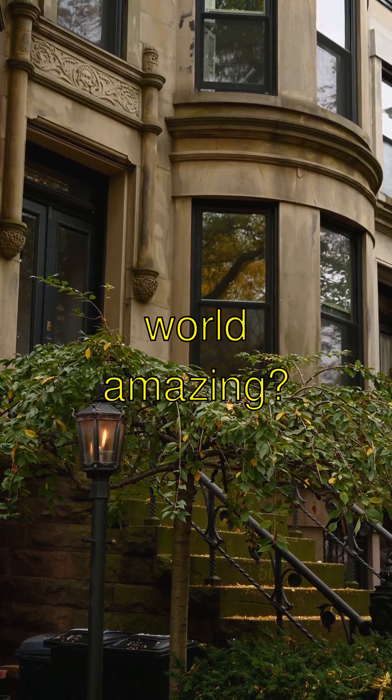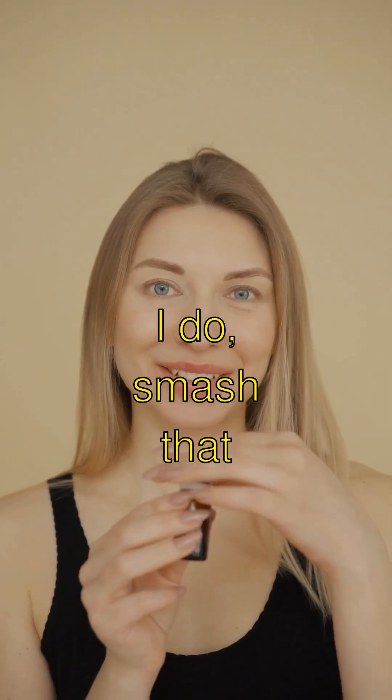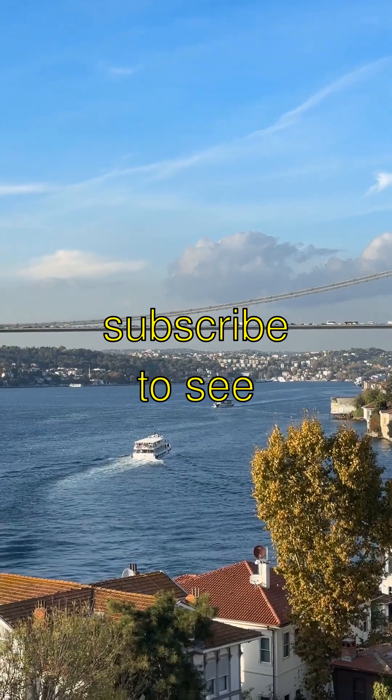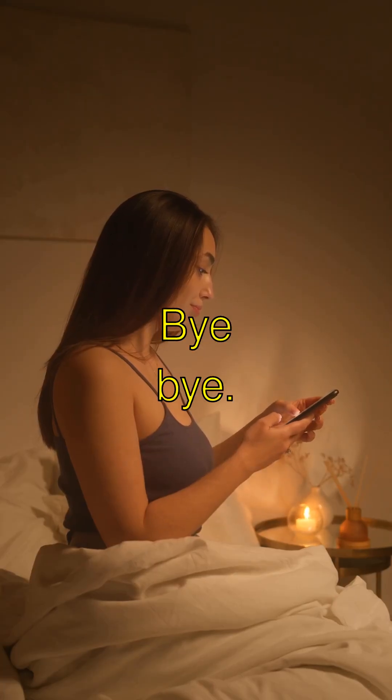Isn't the plant world amazing? If you think this is as cool as I do, smash that like button and subscribe to see more amazing stuff. Thanks for watching. Bye-bye.